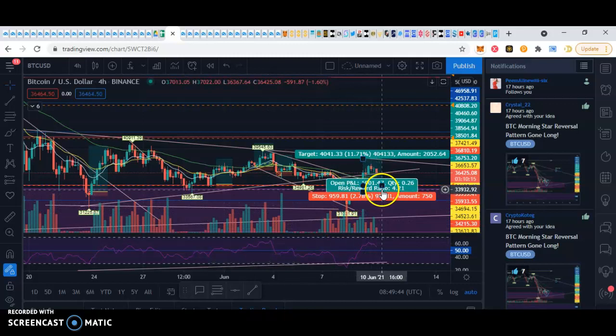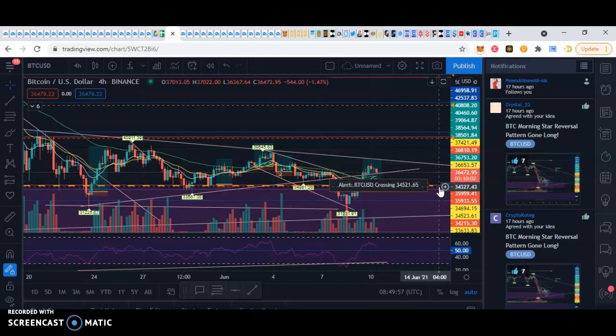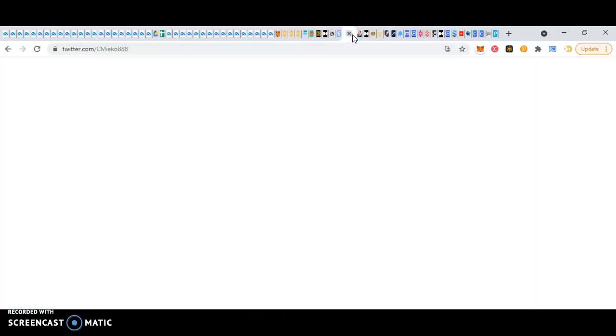So hopefully this one will also turn out to be a nice huge win. Who knows? I'm always prepared — if it suddenly busts through this line again, then I'll get out. But I don't think it will, because there are fundamental reasons for Bitcoin to be going up right now. I'll show you the reasons why if you haven't been following crypto Twitter news.